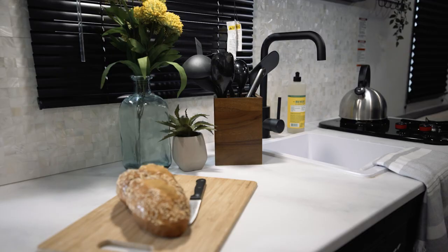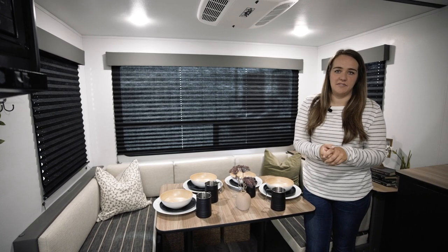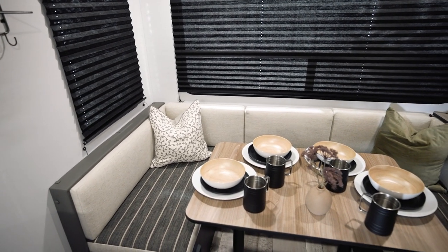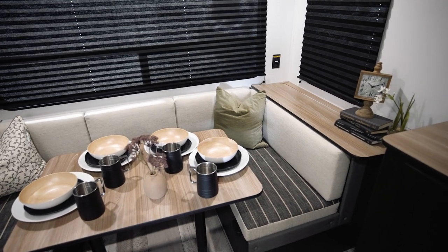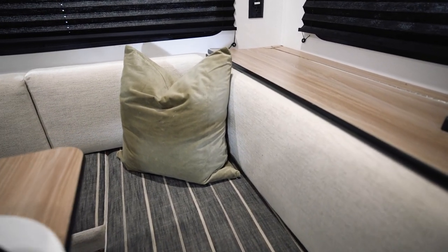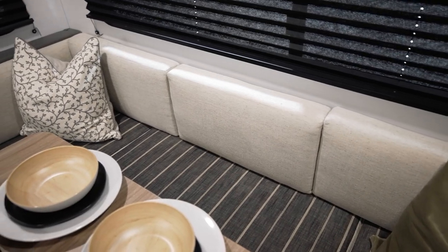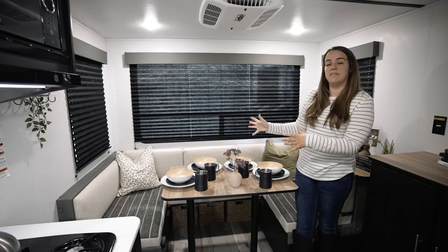We added this little set of drawers, essentially giving them triple the amount of storage. From a design standpoint, we did a peel-and-stick tile backsplash — it looks like real tile but it's just peel and stick. The main reason we chose this 1750 RD was because of this rear dinette. With the big rear windows, you can take this little guy off the grid, back it up to a lake, open that rear window, and you basically have a 180-degree picture window. The cushions were updated thanks to Lippert Components, who recovered them. This floor plan also converts to a bed, so friends or family have their own dedicated space back here.